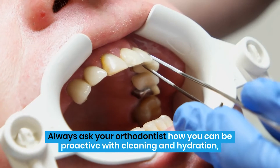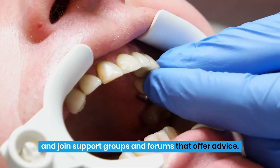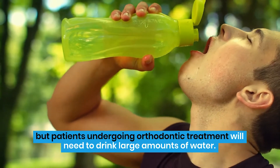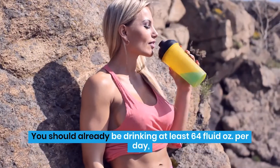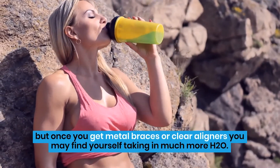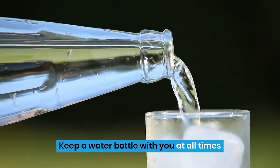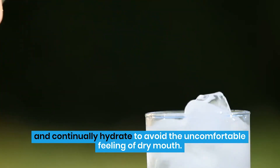Always ask your orthodontist how you can be proactive with cleaning and hydration, and join support groups and forums that offer advice. The first tip might be pretty obvious, but patients undergoing orthodontic treatment will need to drink large amounts of water. You should already be drinking at least 64 fluid ounces per day, but once you get metal braces or clear aligners you may find yourself taking in much more H2O. Keep a water bottle with you at all times and continually hydrate to avoid the uncomfortable feeling of dry mouth.